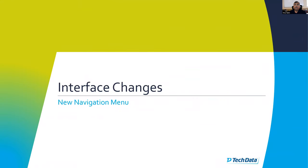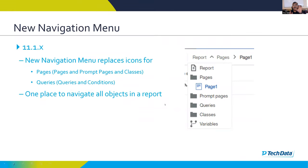Another significant interface change is the navigation menu, which is new in version 11.1. The sidebar icons for pages, queries, and so on have been moved into one navigation menu. That navigation menu is always available, and from it you can navigate to pages, prompt pages, queries, classes, and variables — everything has been consolidated into this one navigation menu, which was non-existent in 11.0.